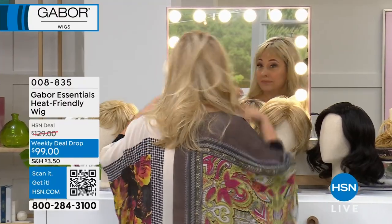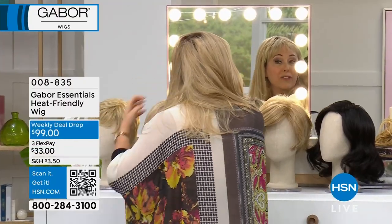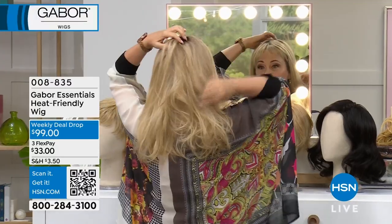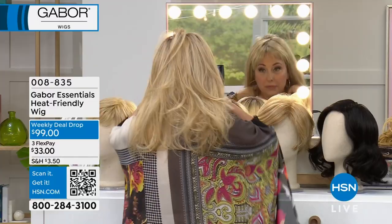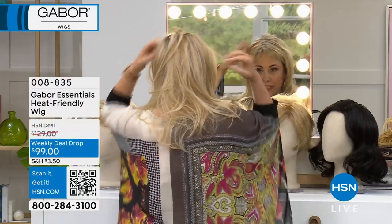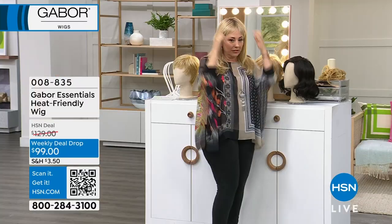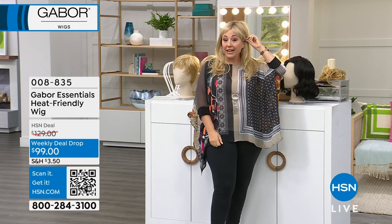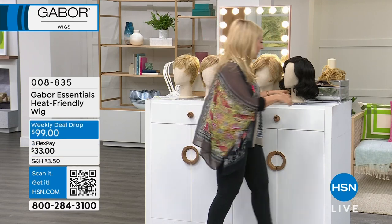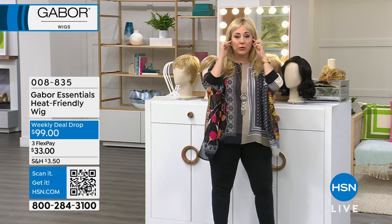You never have to have it trimmed, never have to have the highlights done again, never have to do anything — that's the great thing about a Gabor wig. It looks like I went to a blowout bar and got the perfect style. You could do a little barrette here, you could do a headband. A headband would be really cute — I love hair accessories. This is a great wig for wearing hair accessories.